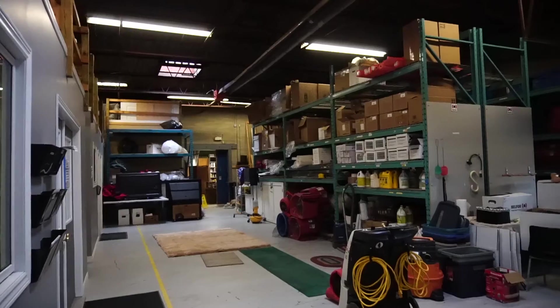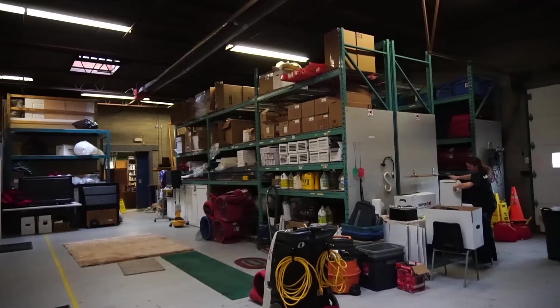Hello to all you business owners. Let me introduce you to my new listing in Sarnia, Ontario at 788 Phillip Street East. This is a standalone light industrial building that you will love.